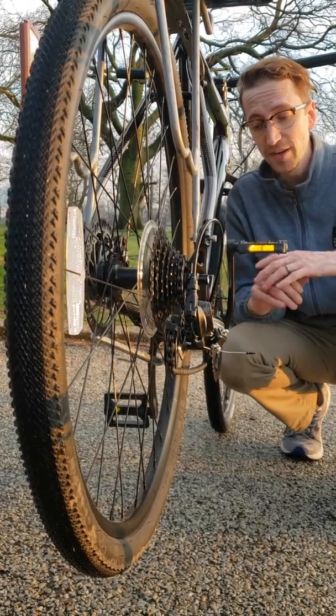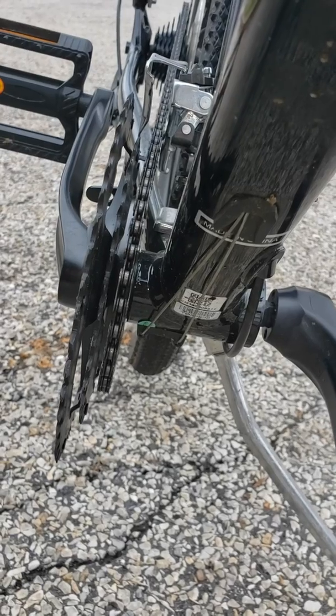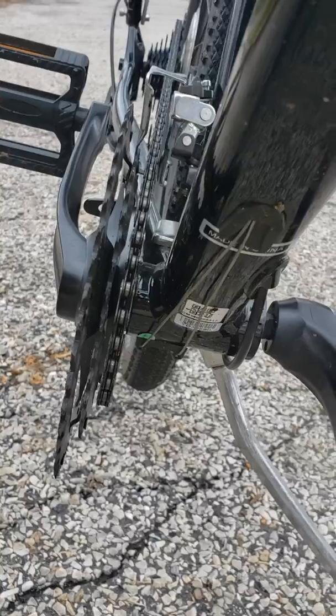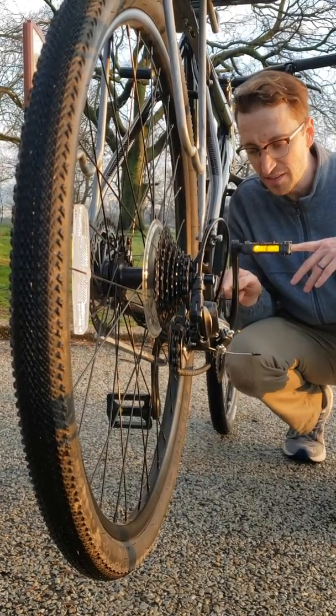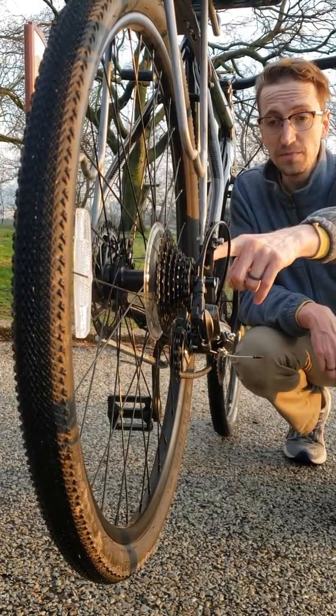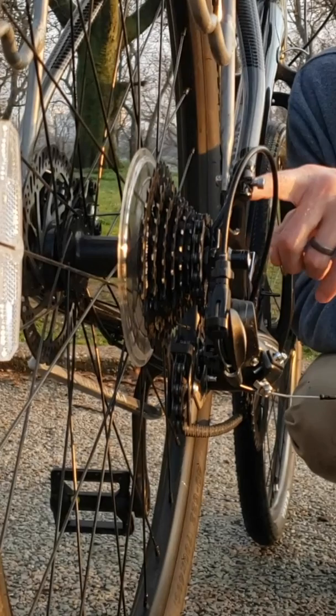Check this out. Right now our chain is attached to this ring which has 28 teeth — or these little sharp pointy things on each of these. And it's attached right now to the back wheel where this ring has 14 teeth.